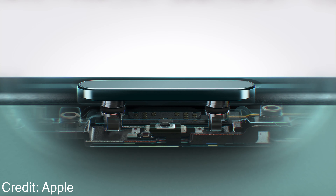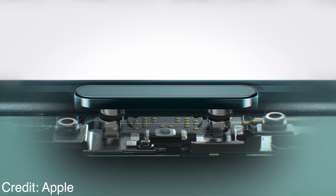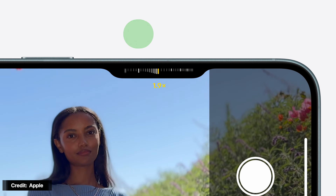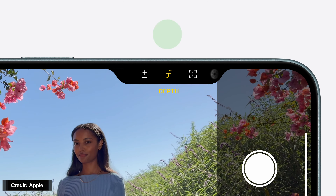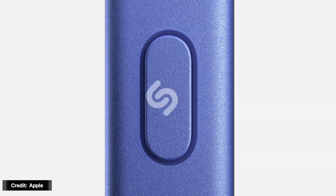The biggest addition is the new action button. It can do a lot of things, but its main feature is using it for the camera. While in camera mode, it can activate or deactivate a focus mode, take a picture, selfie, video, portrait, or portrait selfie. You can also map it to turn the flashlight on or off, use it for focus, zoom, or different settings. You can map it for flashlight, voice memos, shortcuts, silent mode, translate, accessibility, and more — and within accessibility there are even more options.